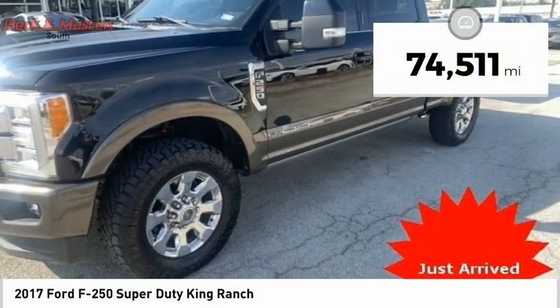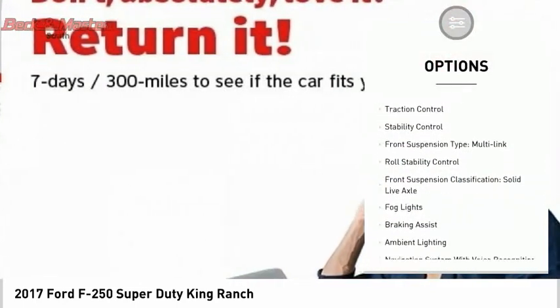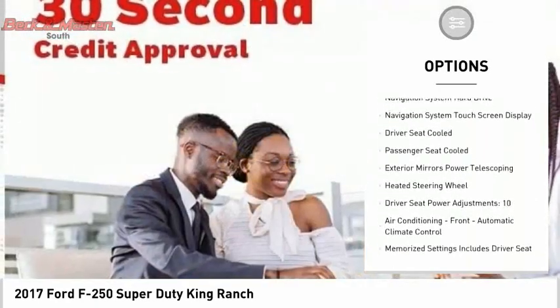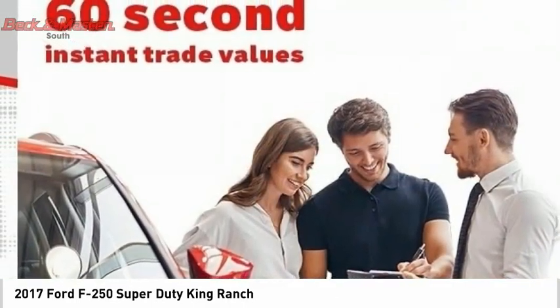This vehicle has less than 75,000 miles. Here are some of this vehicle's great options: remote engine start, cargo bed light, LED, traction control, stability control, front suspension type multi-link, roll stability control, front suspension classification solid live axle, fog lights, braking assist, and ambient lighting.